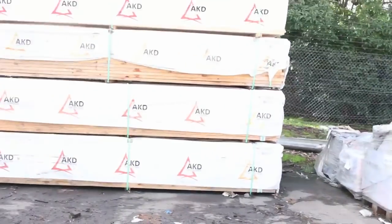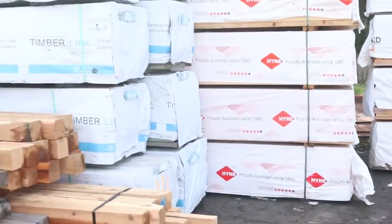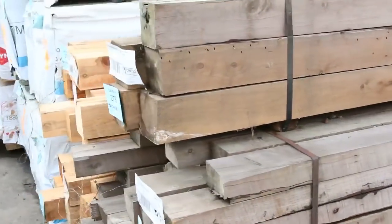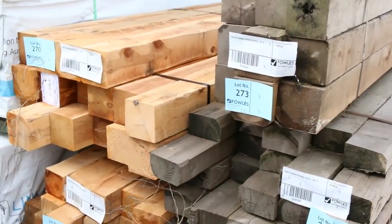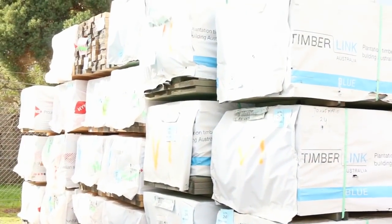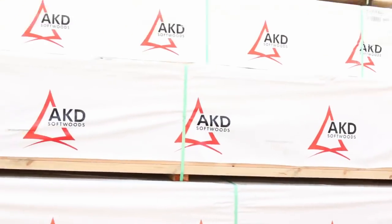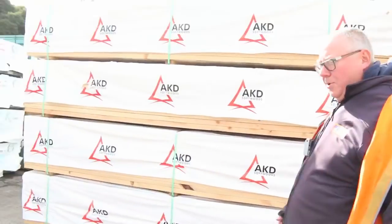As we make our way down the yard, we have plenty of timber in once again this week. I can see some cypress posts at the front of the row — 100x100 and 125x125 — and there's a pack of 125x75 as well. There's a whole heap of T2 pine, that's termite-treated pine. There's 90x45 M10 and I can see a heap of 70x45 in there this week as well.